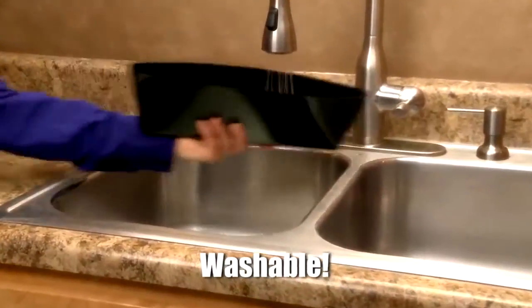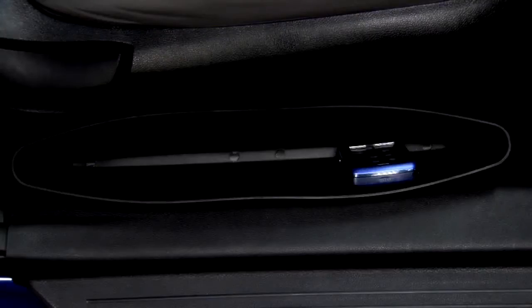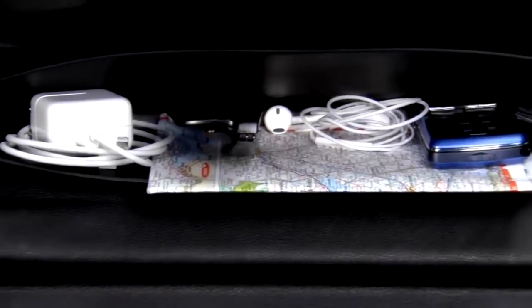It's completely washable so it cleans with just a rinse, and it's designed with storage in mind. Store your phones, chargers, roadmaps, electronics and so much more to keep what you need.